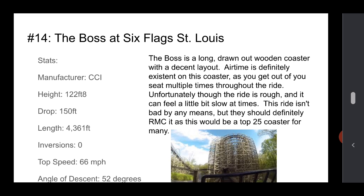It could be a little bit slow at times — it is drawn out, those hills are very long and kind of gradual. I mean, it could be a little wrong. The ride isn't bad, but they should definitely RMC it. That would make it a top 25 coaster for many. It has so much potential being a wooden coaster and all, but it would be so much better if it was an RMC hybrid.